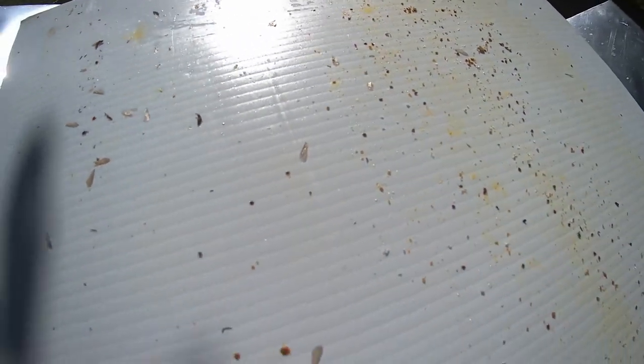Yeah, I just don't understand the reasoning behind why this one hive has a way higher mite count than the other ones.